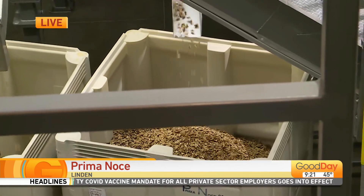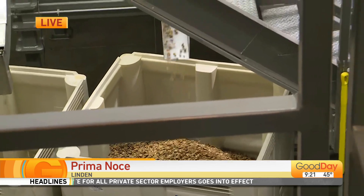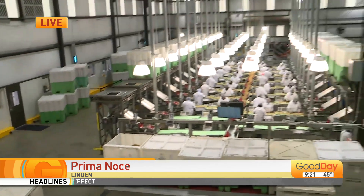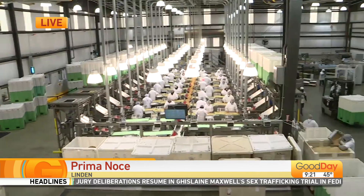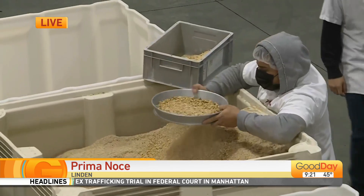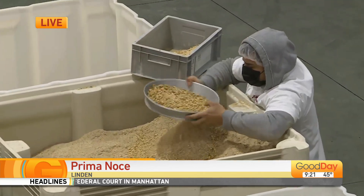The other 20% stay in the domestic market and they're primarily used in snacking, but also baking items. Some of the darker nuts, even though they might not look as pretty, are just as good and just as flavorful — so off to the brownies, the banana bread, cookies, things of that nature.